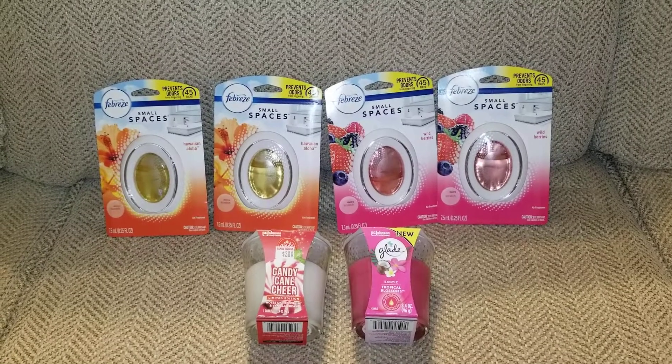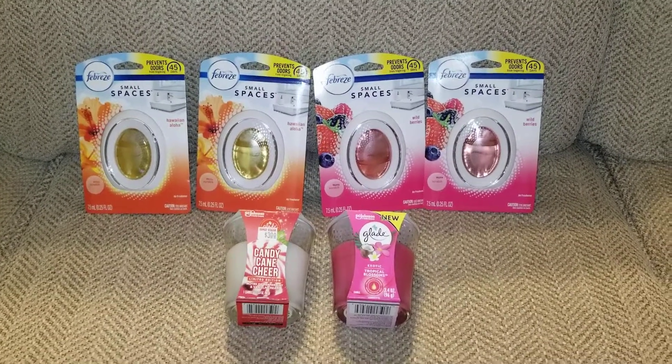And again, go back and watch to see how you can enter into that giveaway. Talk to you guys later, bye!